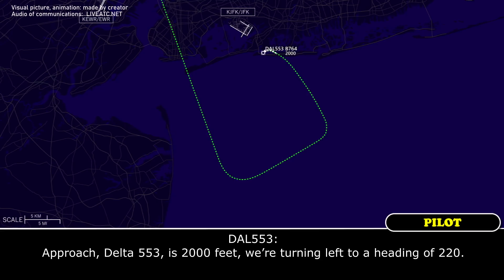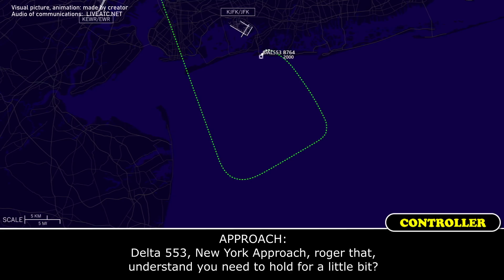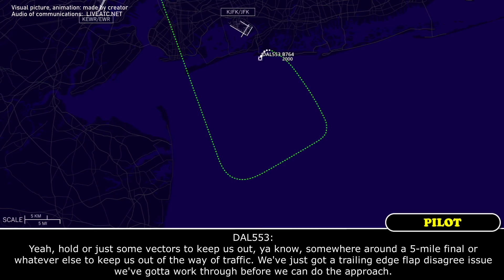Approach, Delta 553 is at 2,000 feet, we're turning left to heading 220. Delta 553 Heavy, Approach — roger that. I understand you need to hold for a little bit? Yeah, vectors can keep us out somewhere around the 5-mile final or whatever, keep us out of traffic. We've just got a trailing edge flap disagree issue we've got to work through before we continue the approach.